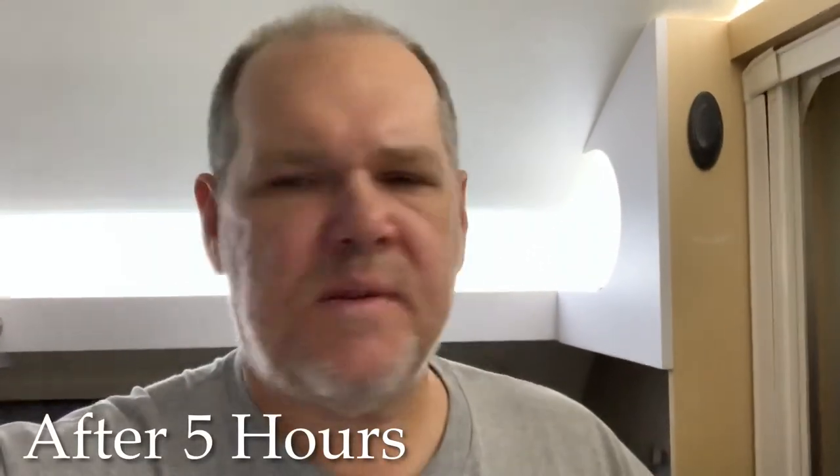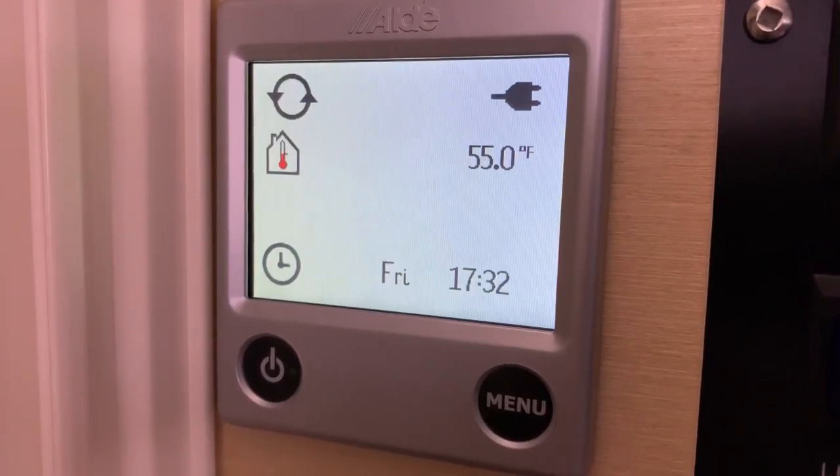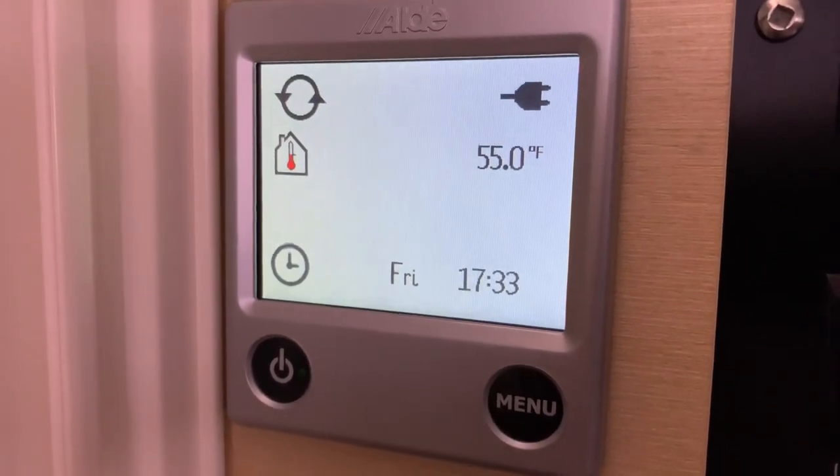It is 5:33. The temperature outside is starting to really drop — we're down to 9 degrees outside. So just in that last hour, with the sun going down and it getting colder out, we're at 55 degrees inside. We didn't gain a whole lot in that last hour, but again, the trailer is actually comfortable.